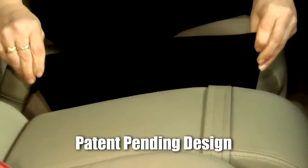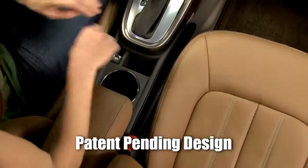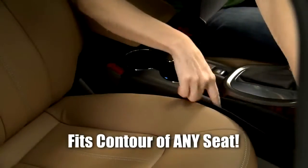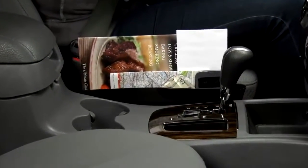Catch Caddy is ultra flexible with a one-size-fits-all patent pending design that slides right in to fit securely beside any seat, and its sleek black design makes it very discreet. Catch Caddy is super pliable to fit the contour of any seat, and it slides with the seat when adjusting for any driver.